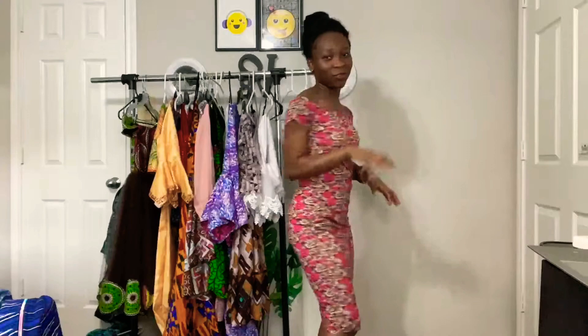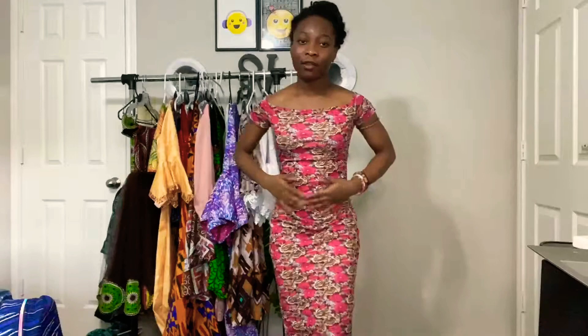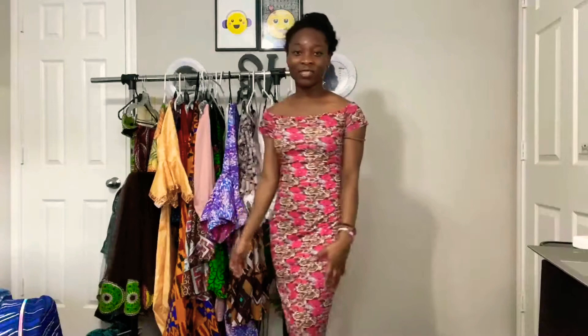This dress has a very long story. I made it because I was going on a group hangout with a guy I had a crush on — me, my best friend, his best friend, and another friend. It was the last time I saw all of them before coming to this country, so this dress holds a lot of memories. I haven't worn it in forever but I still want to keep it just for the memories.